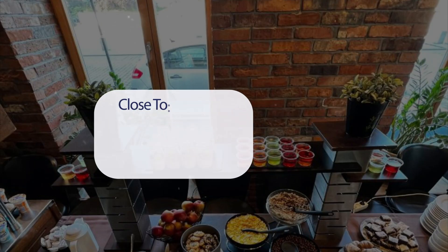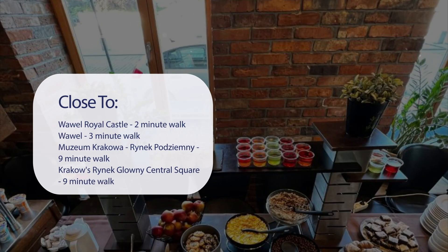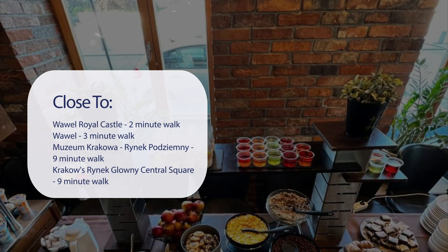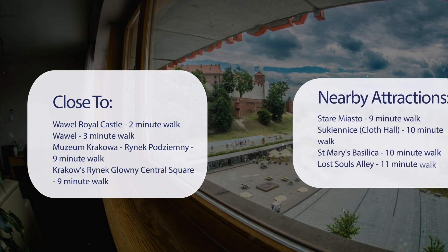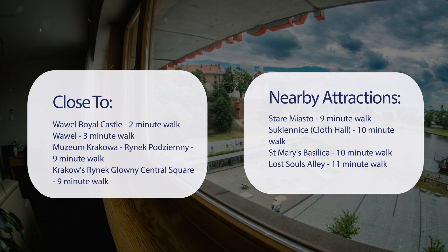It has a pretty good location. It's pretty close to Wawel Royal Castle, a two-minute walk. Wawel is a three-minute walk. Muzeum Krakowa, Rynek Podziemny is a nine-minute walk. Krakow Central Square is a nine-minute walk, and also close to attractions like Stare Miasto, nine-minute walk. Sukiennice Cloth Hall, ten-minute walk. St. Mary's Basilica, ten-minute walk. Lost Souls Alley, eleven-minute walk.